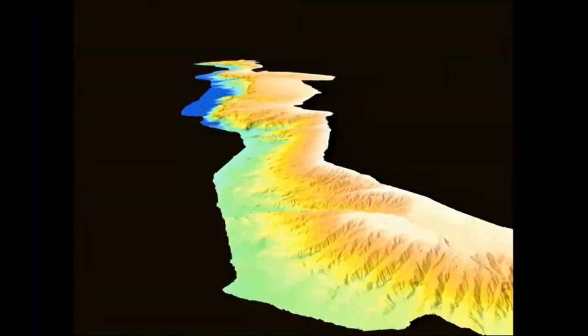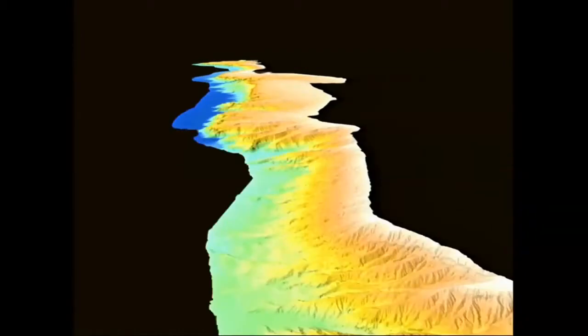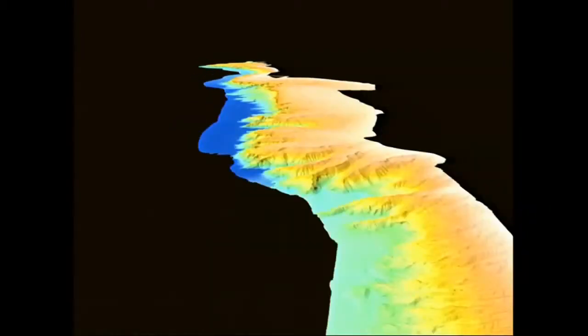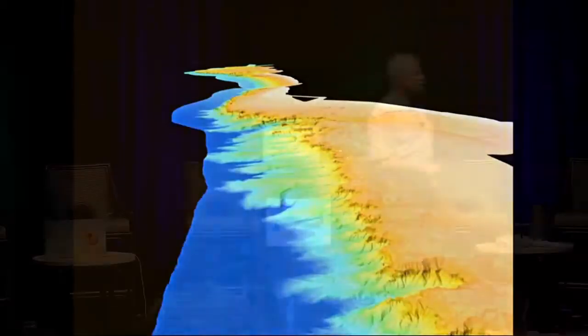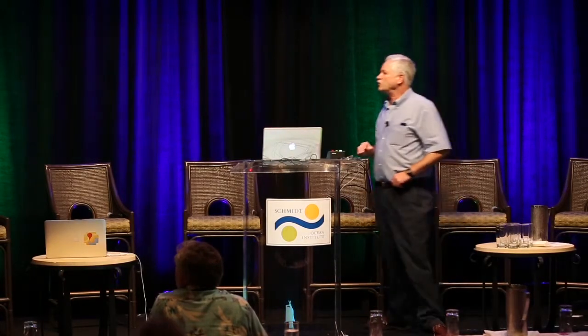During this cruise, we mapped a 635-kilometer-long section of the escarpment — equivalent to mapping from the Big Island of Hawaii to Kauai — and it's an area of spectacular relief. As that goes by, you're seeing something like 80 submarine canyons. Before we did this, we only knew of three, and this whole face is carved up with major canyons.